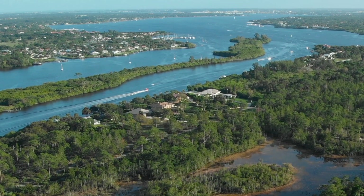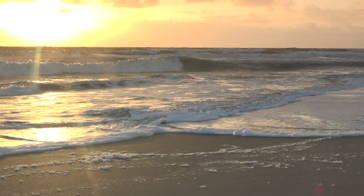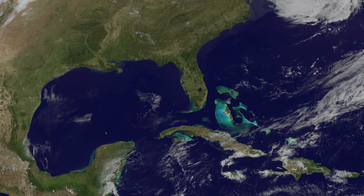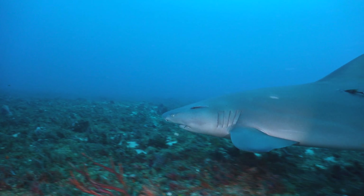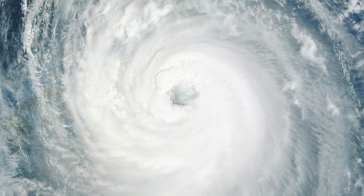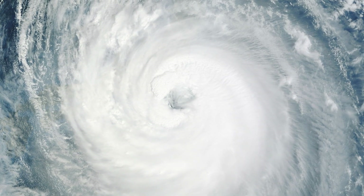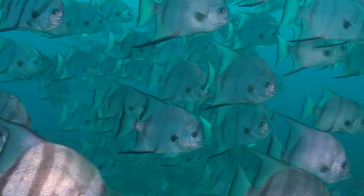Florida is a water state. It's bordered by more ocean than any other state except Alaska. The warm waters of the Gulf Stream system flow through the Gulf of Mexico, around Florida and north towards Newfoundland. The ebb and flow of the Gulf Stream, combined with Florida's ever-changing weather, bathes Florida's coast in warm waters teeming with animal and plant life.